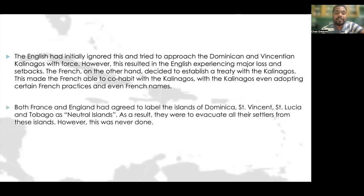This was seen more in the case of the Garifuna on the island of St. Vincent than the earlier Kalinago people groups. Both France and England agreed to label the islands of Dominica, St. Vincent, St. Lucia, and Tobago as neutral islands — meaning nobody should go there and all settlers should be evacuated. However, this was never really done.